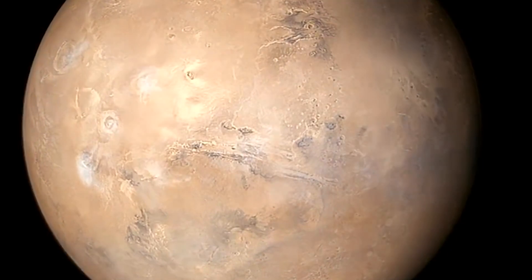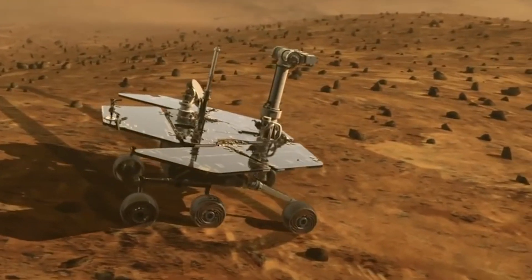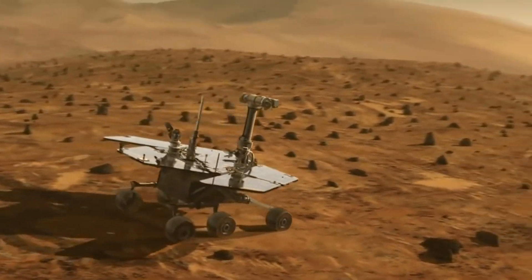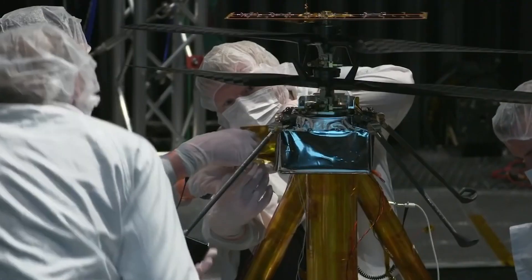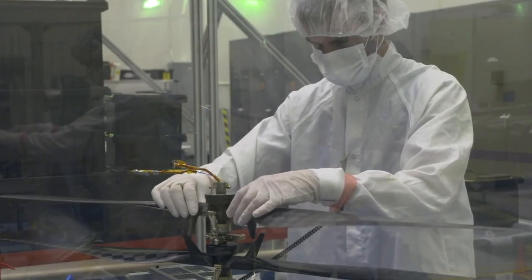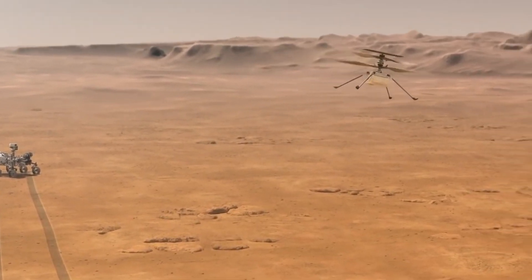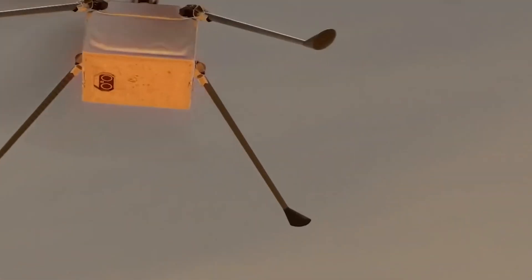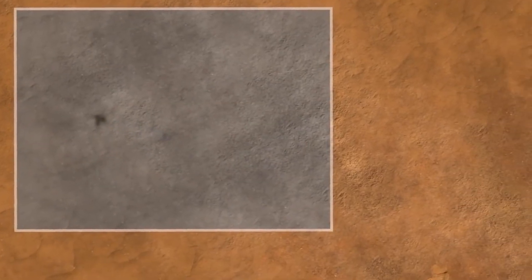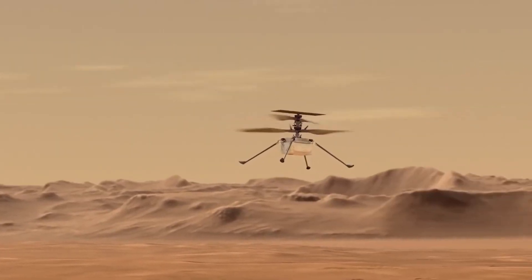Just think about the possibilities this opens up for space exploration. With Ingenuity, astronomers can now explore areas that were previously unreachable. They can gather data and conduct experiments that were once thought impossible. The sky — or should I say, the atmosphere — is the limit. Who knows what other groundbreaking discoveries and advancements in space technology lie ahead? With the dedication and brilliance of those in the space community, the possibilities are endless.